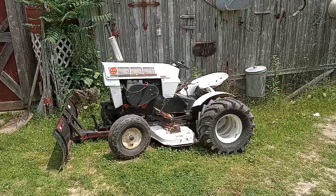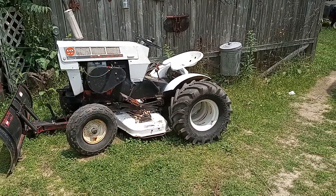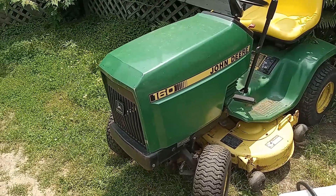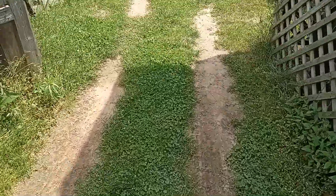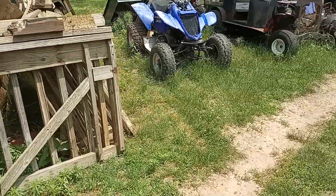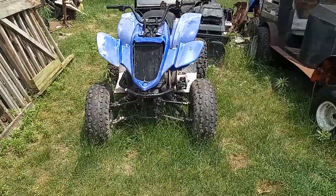Dad's Sear Suburban. The John Deere. And down here you see my Yamaha Raptor 660 with a 600 twin.